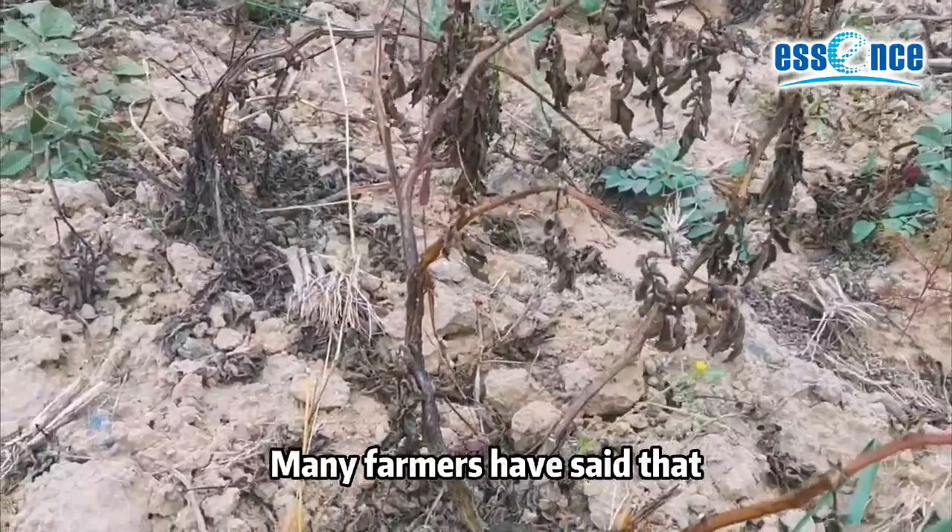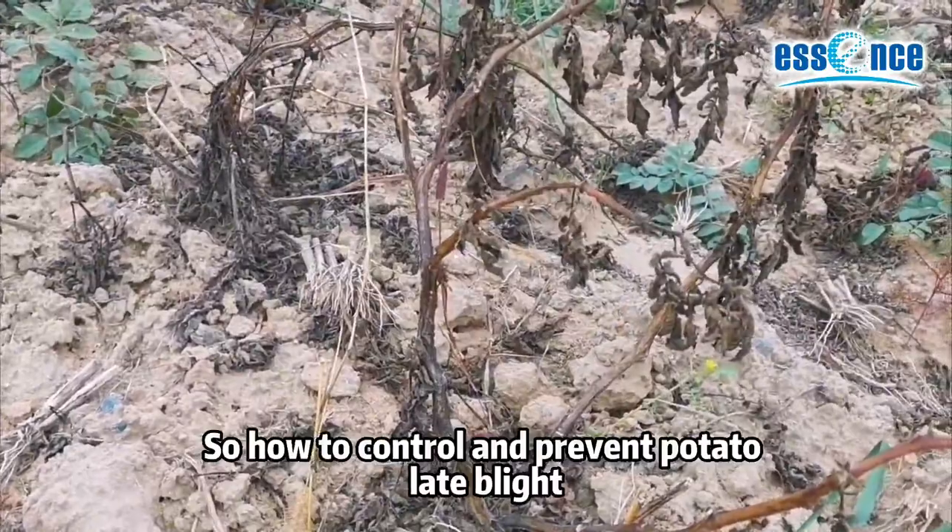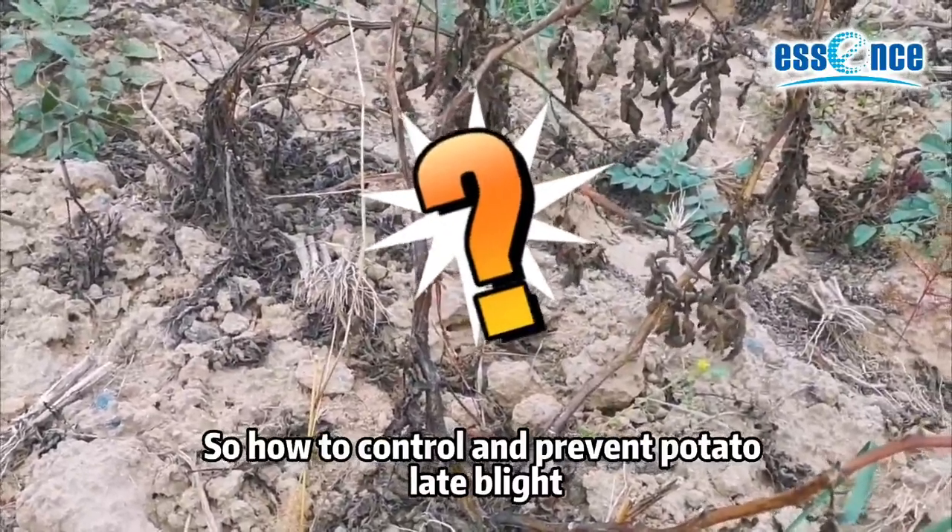Many farmers have said that potato late blight is difficult to control. So, how do we control and prevent potato late blight?